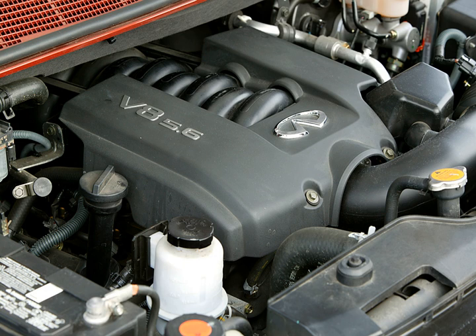The VK56VD is a 5,552 cc (5.6 L, 338.8 cu in), 32-valve, DOHC, direct injection gasoline (DIG) aluminum alloy V8, featuring Nissan's advanced VVEL variable valve event and lift system. The direct injection system provides better wide-open throttle performance and improved fuel economy and emissions by reducing engine knock, improving combustion stability, and controlling injection more precisely. The engine is built at Nissan's Yokohama engine facility.